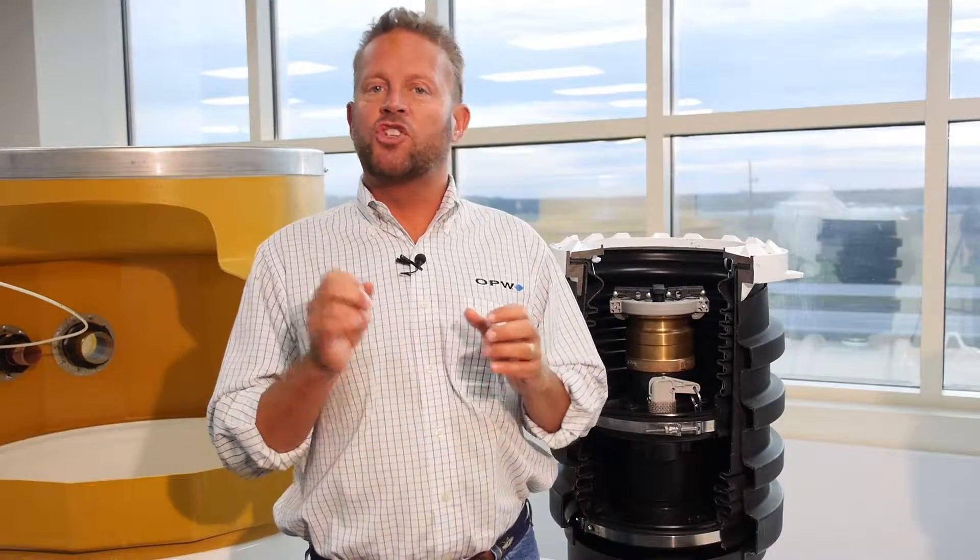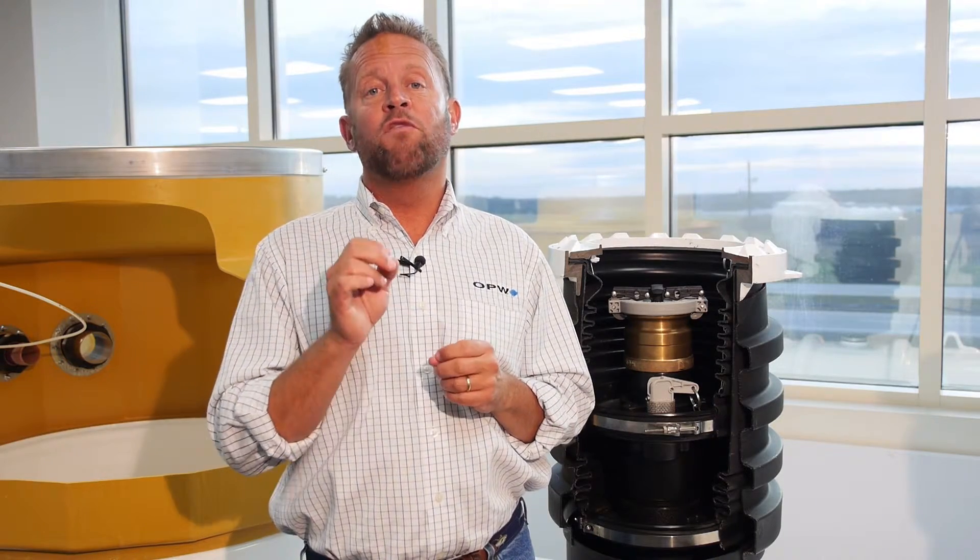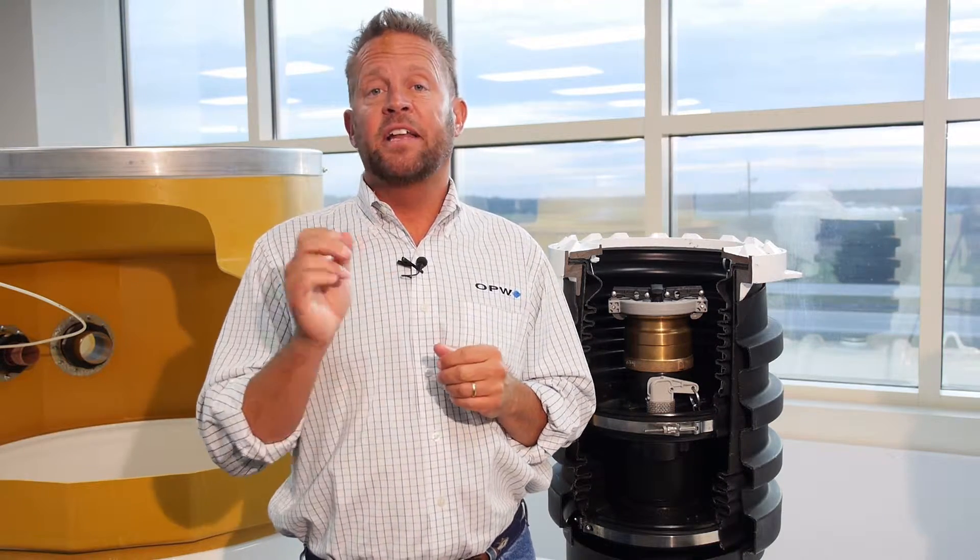I hope you've enjoyed this 201 level of our OPW retail gas station videos. Today we talked about overspill protection. Stay tuned — we've also done videos on overspill prevention and overspill monitoring. I'm Ed Kammerer. Thank you very much for watching.